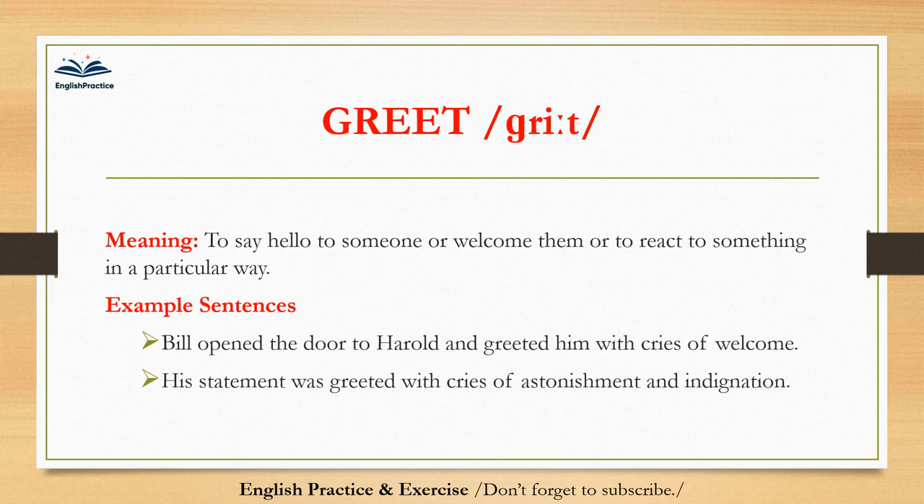Greet. Greet. To say hello to someone or welcome them, or to react to something in a particular way. Bill opened the door to Harold and greeted him with cries of welcome. His statement was greeted with cries of astonishment and indignation.